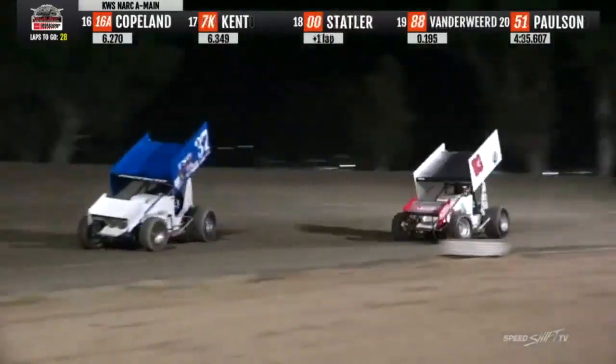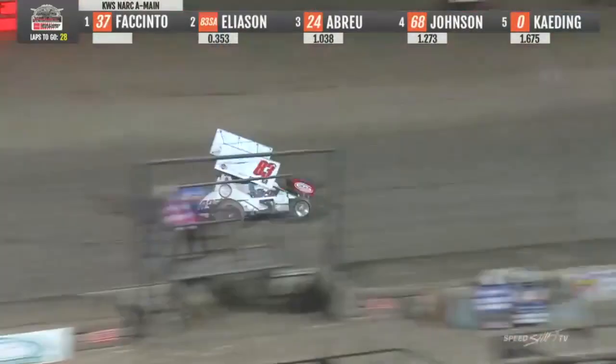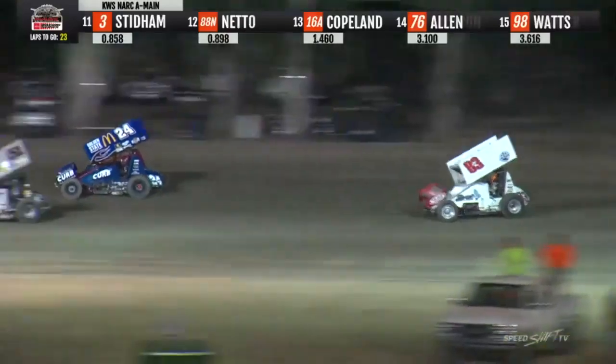Down the back straightaway, here comes Corey Eliasen. Bud Kading also around the 29 — oh, Willie Croft moved Bud to fourth. Into one and two, Eliasen back down low. Here comes Enrico upstairs. Off turn two down the back stretch, give Enrico Abreu second.